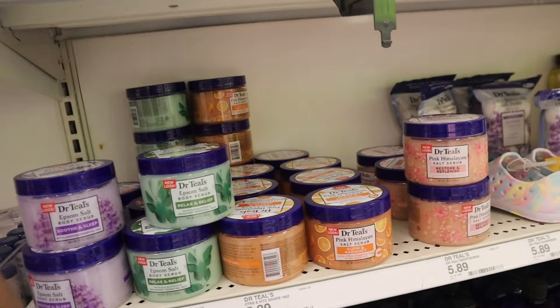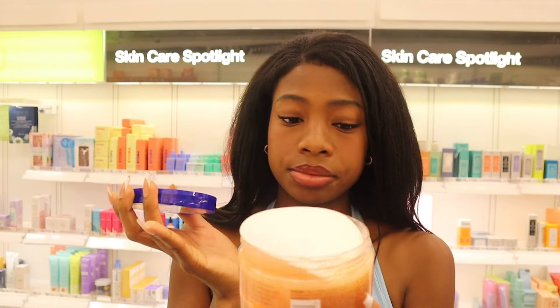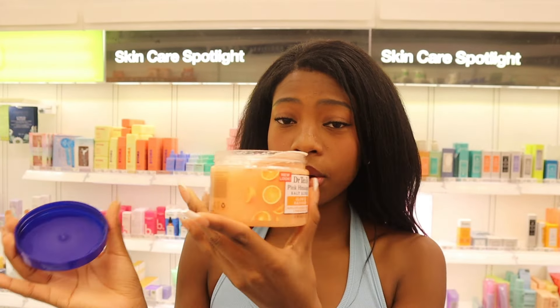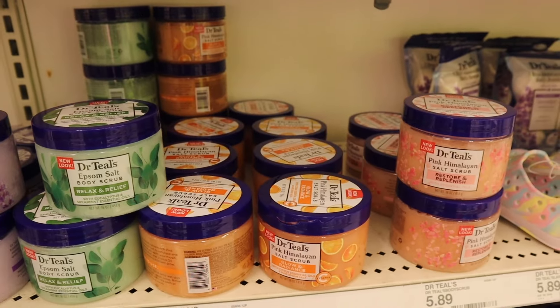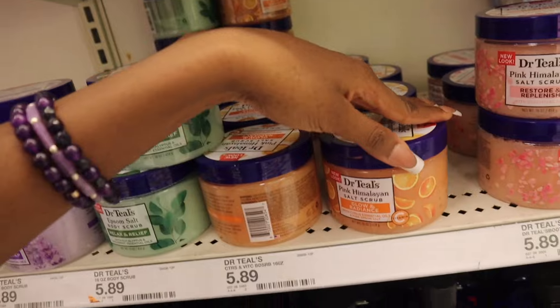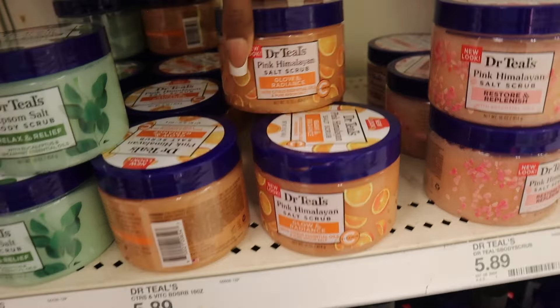If you want a cheaper option, there's always Dr. Teal's. There's a family get-together going on — it is so loud, everyone's just talking having the time of their lives, I'm trying to film a video! Anyway, I want to smell this one — pink Himalayan. Yeah, strong orange scent, but if you like orange you'll definitely like this. It smells good, like orange candy. The glow and radiance one seems the most like a summer scrub to me — you can use either of these.